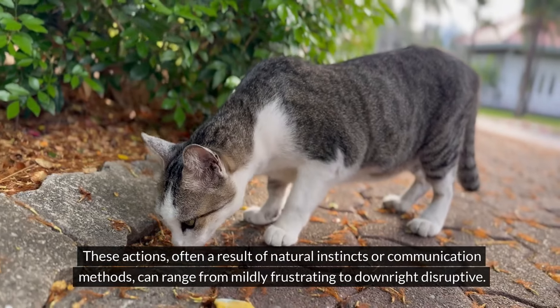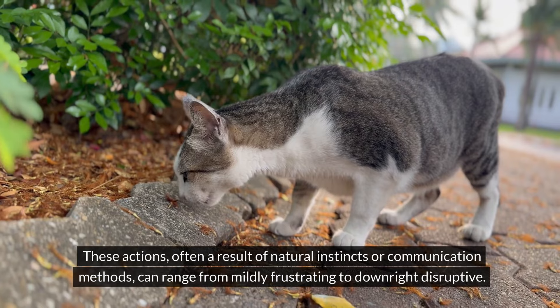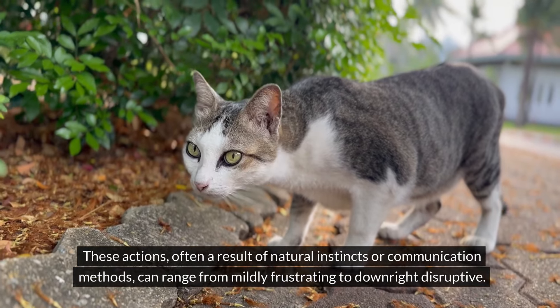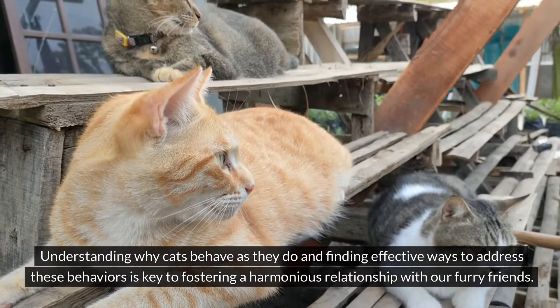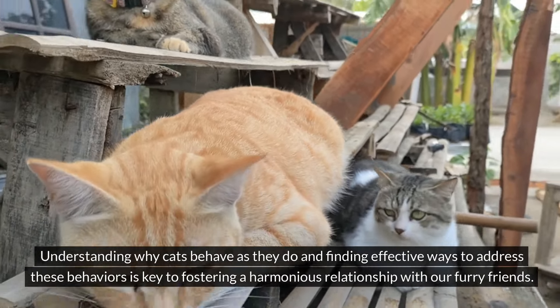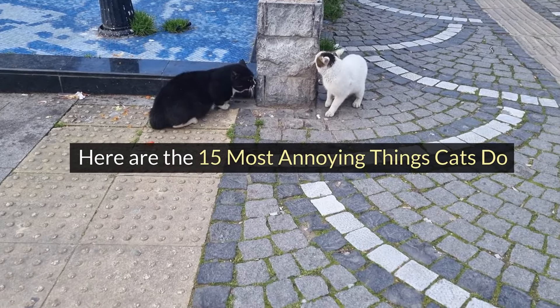These actions, often a result of natural instincts or communication methods, can range from mildly frustrating to downright disruptive. Understanding why cats behave as they do and finding effective ways to address these behaviors is key to fostering a harmonious relationship with our furry friends. Here are the 15 most annoying things cats do.